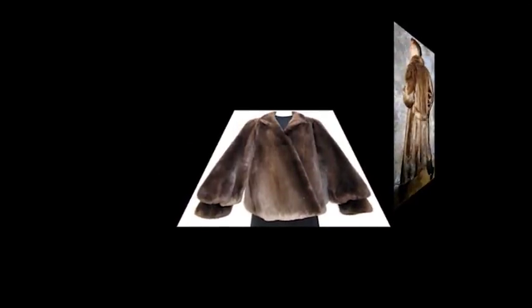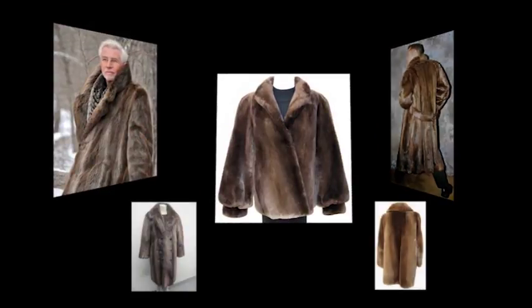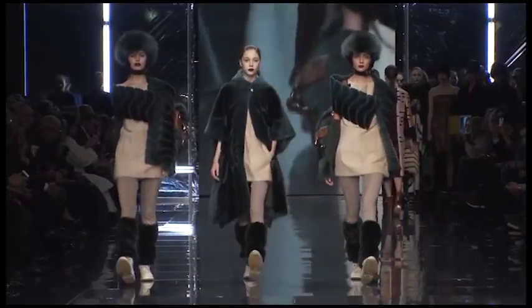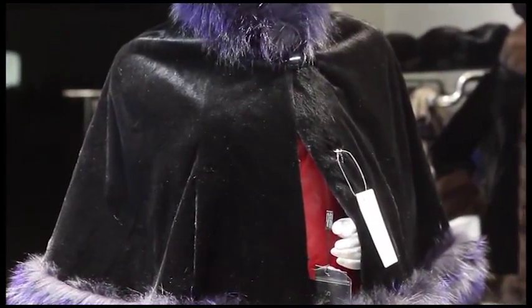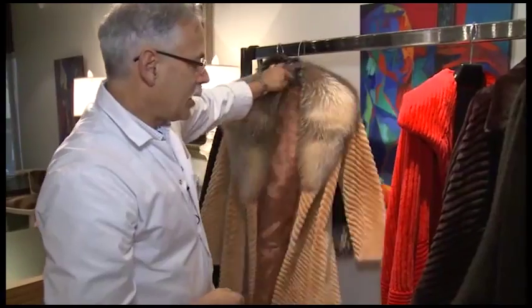Beaver fur is the oldest and one of the most sought-after furs for garments of all the wild furs. Desirable for its warmth and beauty, either in its natural state or sheared, for hundreds of years it has been the backbone of the fur industry. But preferences and perceptions change — today even the most traditional full beaver coat is no longer in style, and old-time furriers of 50 years ago would be hard pressed to identify beaver in some current fashions. The good news is, since beaver fur lends itself to plucking, shearing, sculpting, and weaving, it remains one of the most versatile of all the wild furs, and garment designs are limited only by the designer's imagination.